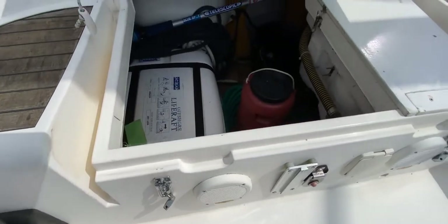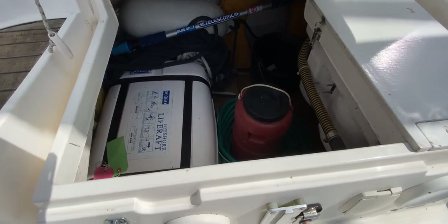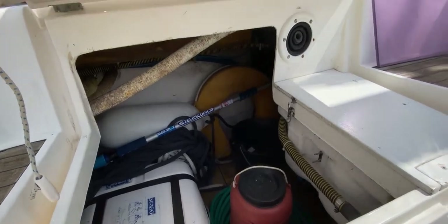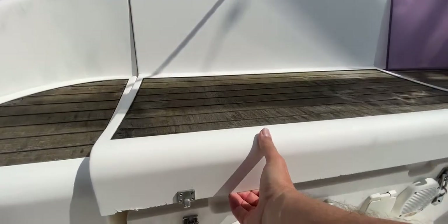If we lift this locker here, we can see a great big storage locker with room for fenders, warps, life rings, buckets, hosepipes, and all that kind of stuff, which is really great. We also have another bilge pump operating point there too.